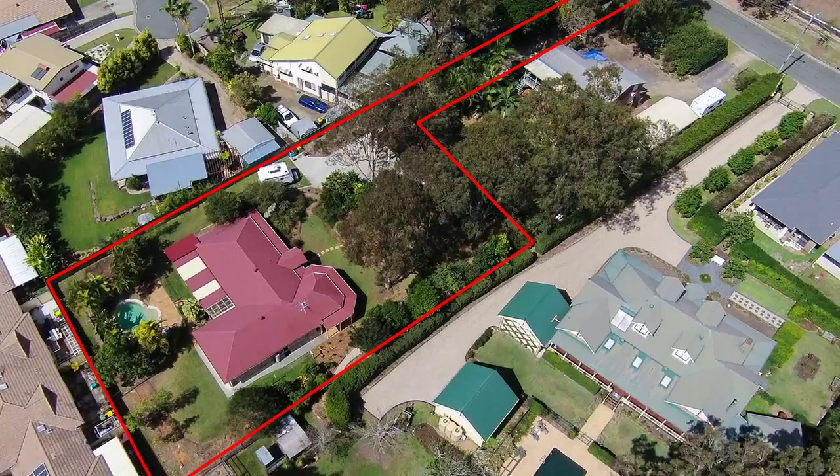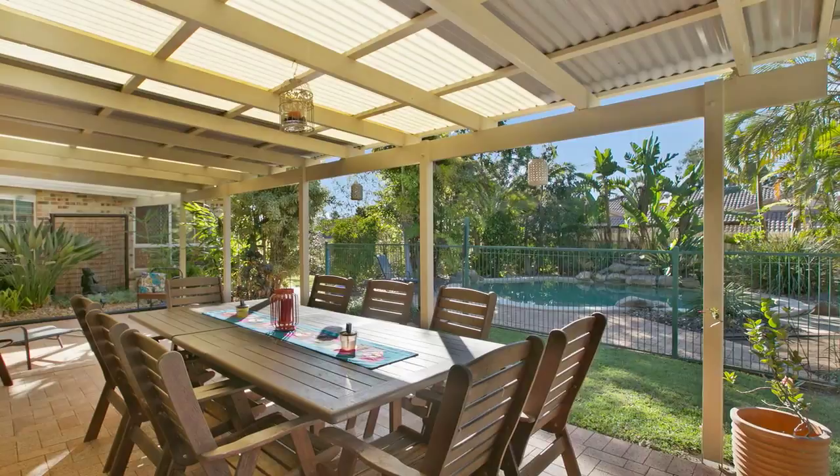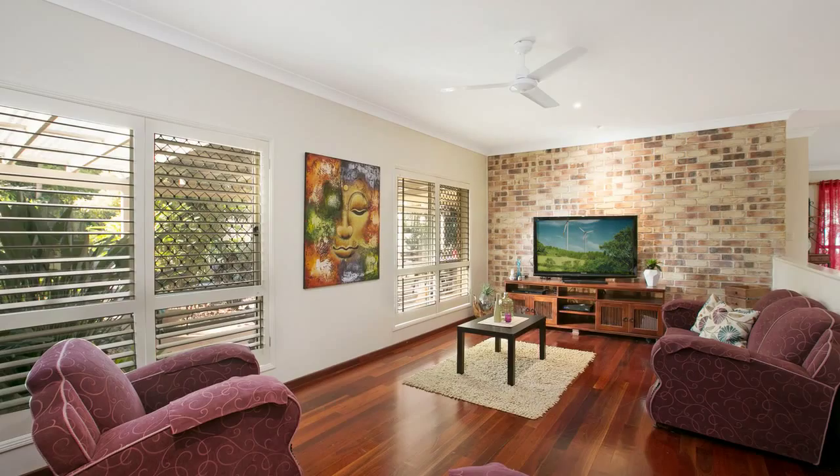14 Beattie Road, Thornside. This is an absolutely beautiful family home that's been carefully manicured to create a peaceful and very private hideaway, so close to the Bayside's water's edge.